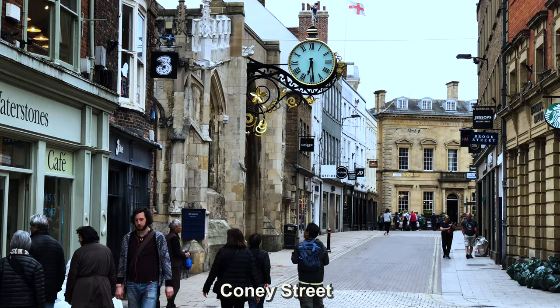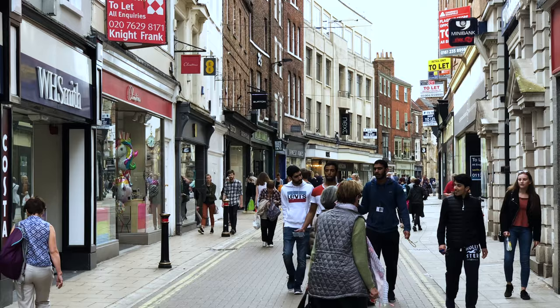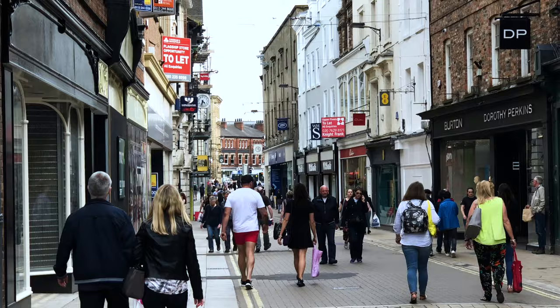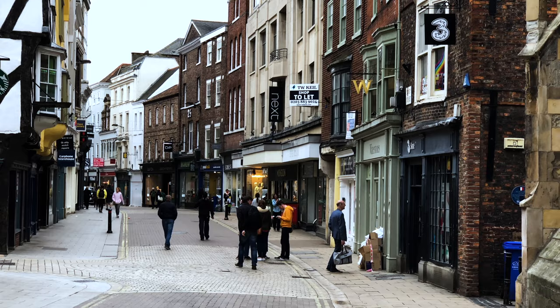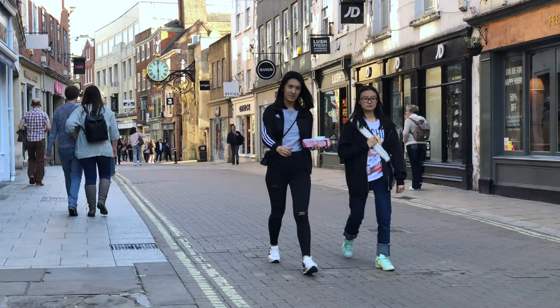Coney Street is one of those lanes extending out from St. Helens Square. It's quite a wide pedestrian street, one of the major arteries of town. While we stroll along here and then walk by the riverside just one block over, I'll share some travel tips about how to best plan your visit to York.